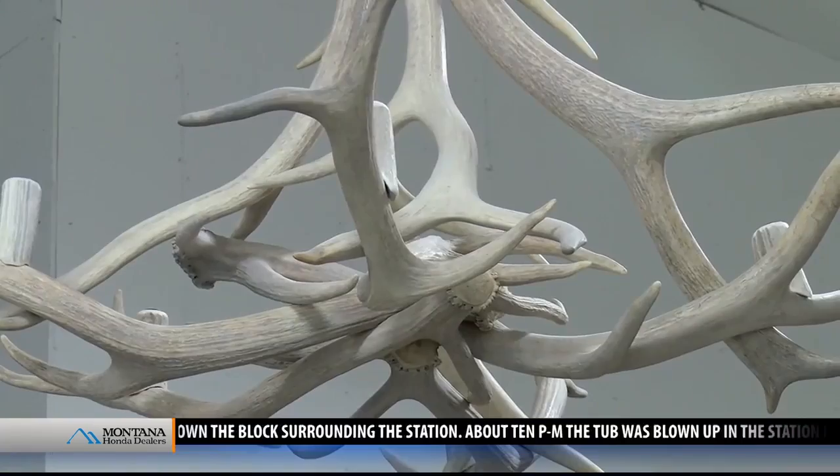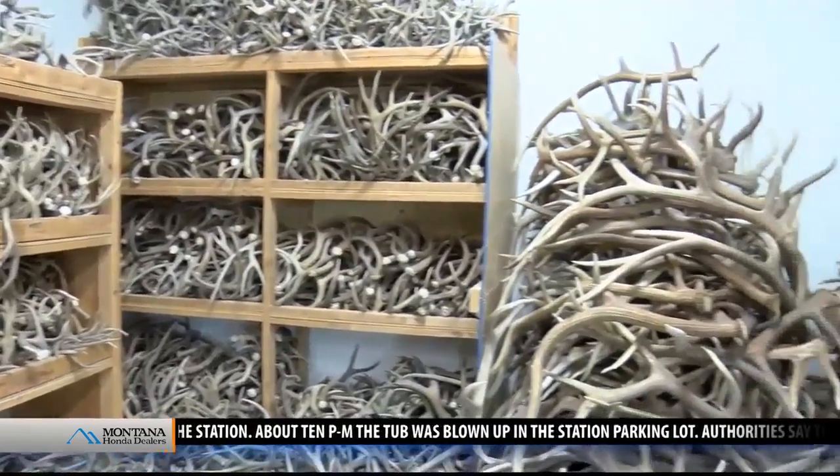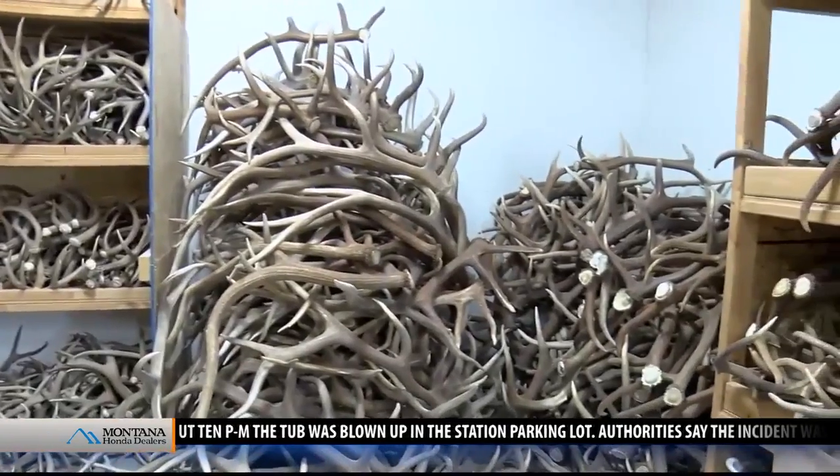So he started making antler chandeliers — at first just for family and friends. But it wasn't long before he had more customers.